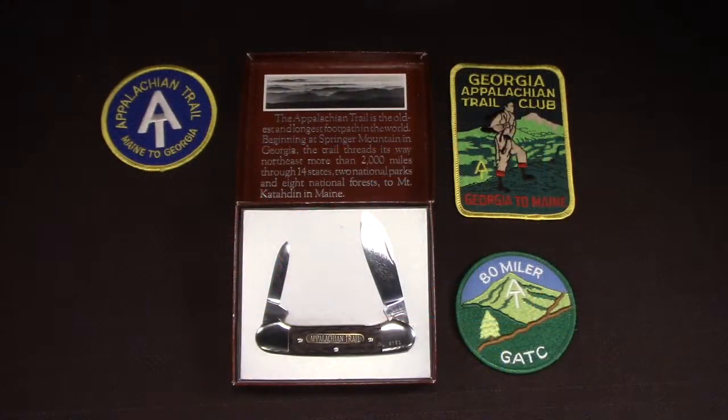Hey there. Welcome to Hobie on YouTube. I hope everybody's doing well. I have an interesting and fun limited edition knife from Boker this time around. This is a canoe commemorating the Appalachian Trail that Boker released back in 1981, so it's not only a limited edition but it's now vintage too.